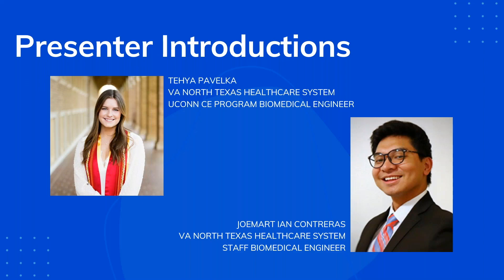My name is Taya Pavelka. I went to Texas Tech for my undergraduate degree where I got my bachelor's in mechanical engineering, and I'm now getting my master's degree through UConn. I'm part of the CE internship program serving as a clinical engineer at the VA North Texas Health Care System out of Dallas, Texas.